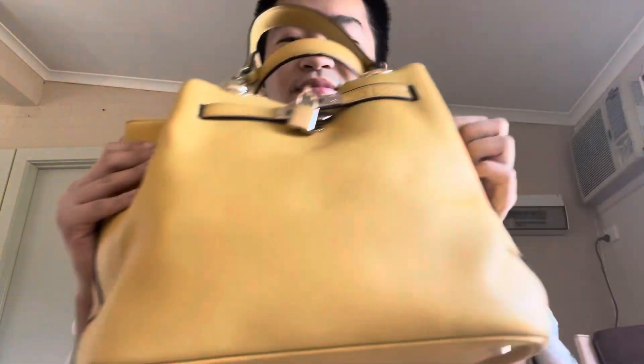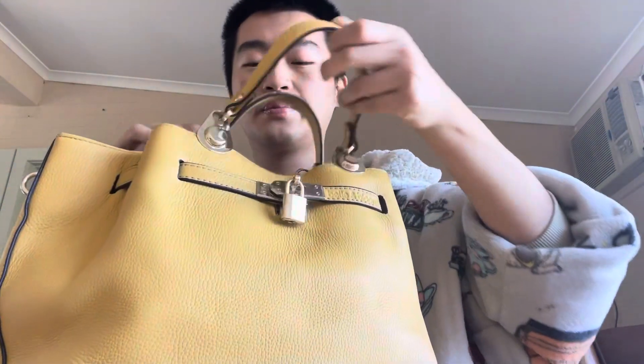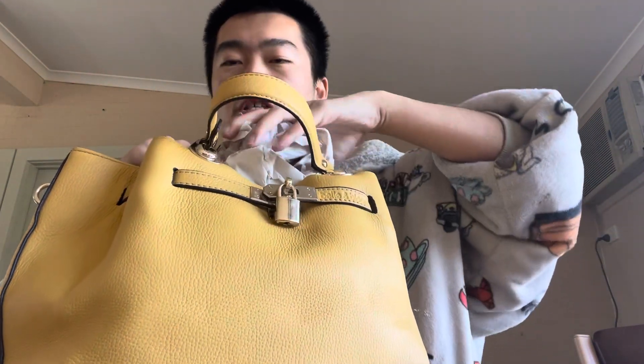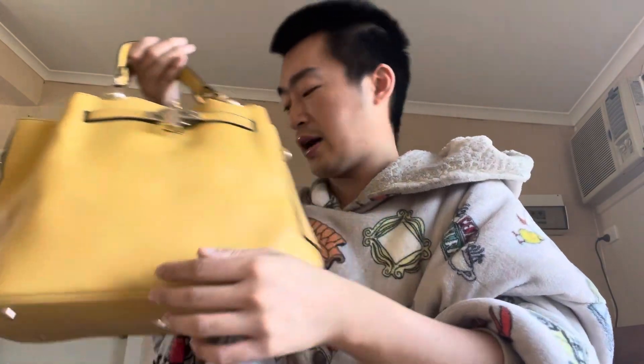My mom gave me this cute little yellow nugget. I kind of snuck into her closet to see if she had any good handbags she wasn't using — and she did. The reason it looks big and bulky is because I've stuffed paper inside to keep its shape. But how cute is it? This is the bag I reach for when I want to feel like a bougie person.